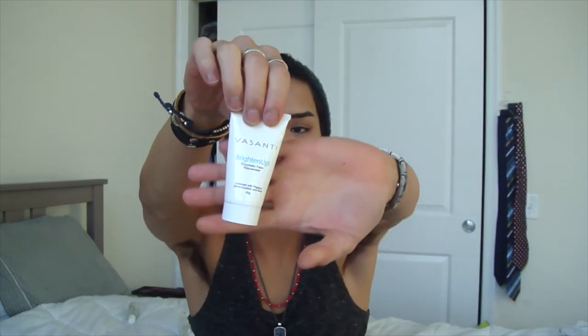My third to last product is the Visanti Brighten Up Enzymatic Face Rejuvenator — a micro-exfoliation cleanser that's very fine. When you first put it on it almost feels like it's not doing anything, but once it thins out and you start rubbing, it's the nicest exfoliation. Unfortunately it's extremely expensive — around $40 to $50 for the full size. I got it as a Birchbox sample, but because I loved it so much, I will be repurchasing the full size.